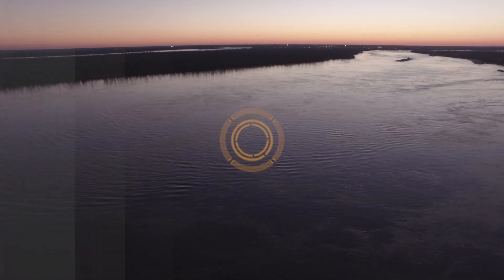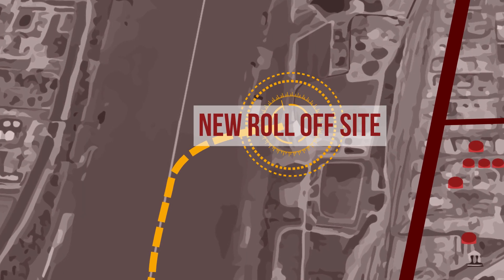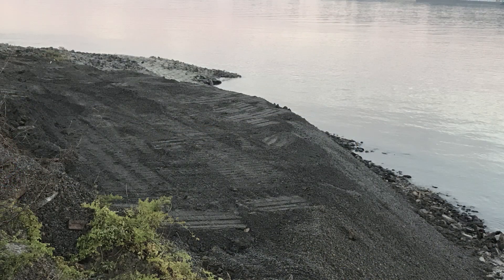The project required that DeepSouth locate, design, and construct a new offloading site on the bank of the Mississippi River. After working with the Louisiana DEQ and the Army Corps of Engineers to secure proper permits, we spent three weeks and used 1,000 yards of clay and limestone to physically construct the ramp.